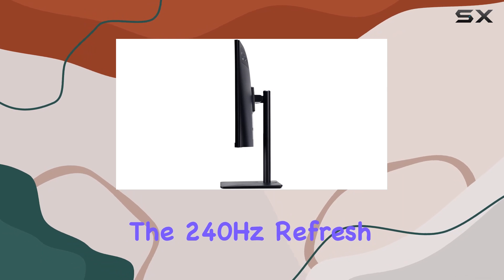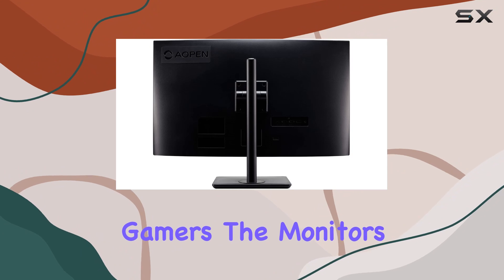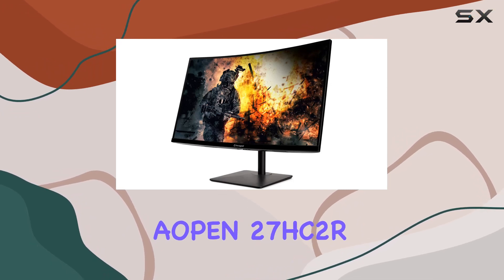The 240Hz refresh rate is a game changer, offering a competitive edge to avid gamers. The monitor's design is sleek and modern, enhancing any gaming setup.